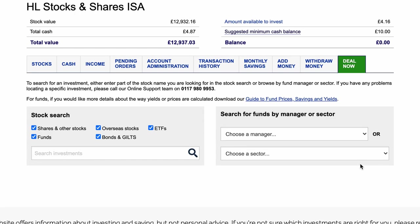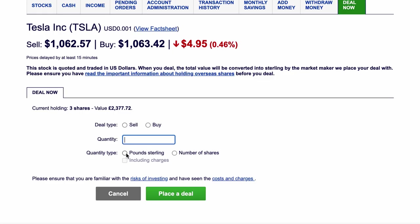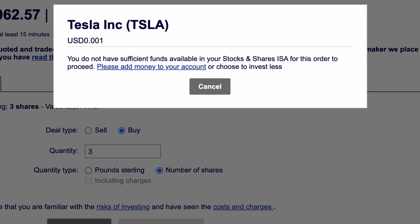'Deal Now' is where you can buy more stocks, shares, and funds. You search for a ticker — for example, type in Tesla — and make sure it's the correct ticker symbol, otherwise you could be buying the wrong thing. Once you've found it, press the arrow, then decide whether to buy or sell, the amount, whether in pounds or number of shares. If I put in three shares of Tesla and press deal, it tells me I don't have sufficient funds — but if you did have the cash, you'd be away.